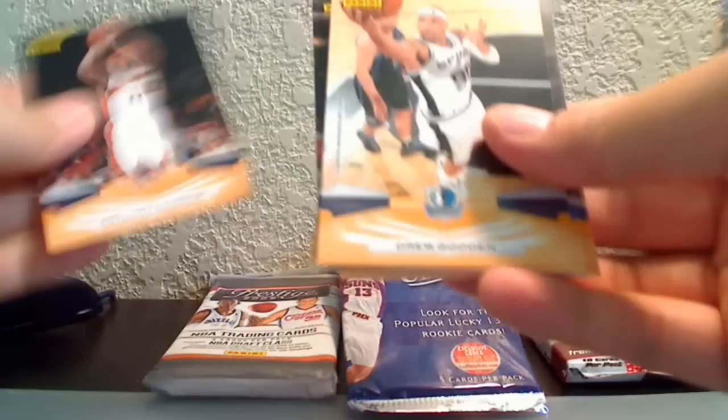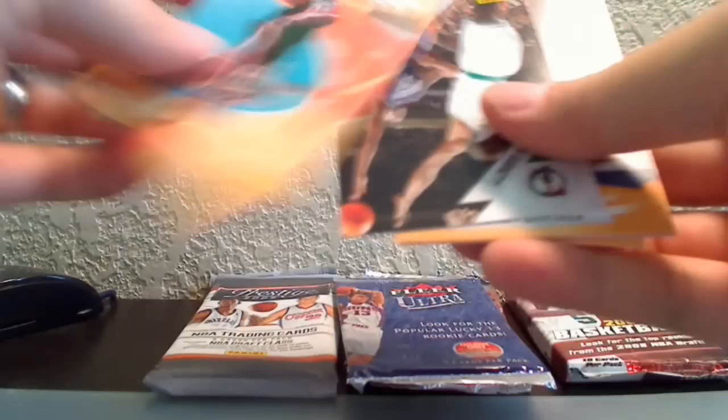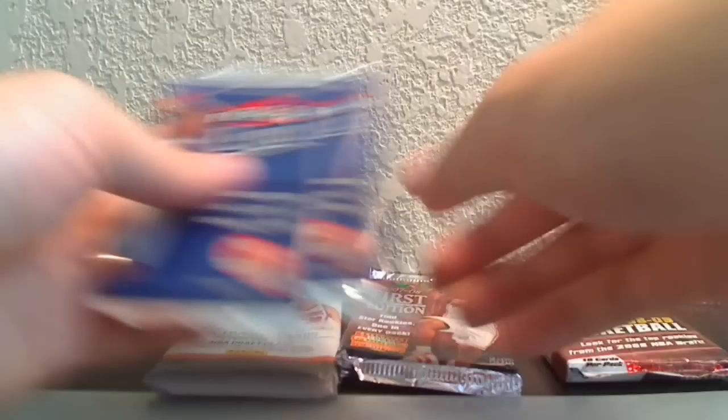Finishing the second Panini pack: Marvin Williams, LaMarcus Aldridge, Anthony Morrow, Drew Gooden, Anthony Johnson, Jill Green, a glow-in-the-dark Wizards sticker, Brandon Jennings rookie card, a Lock Party Kevin Garnett insert, Corey Brewer, Tony Parker, and Carl Landry. Not a bad pack for Panini.